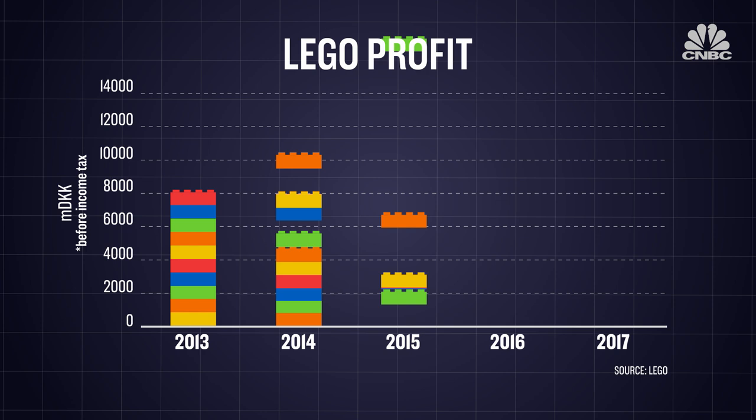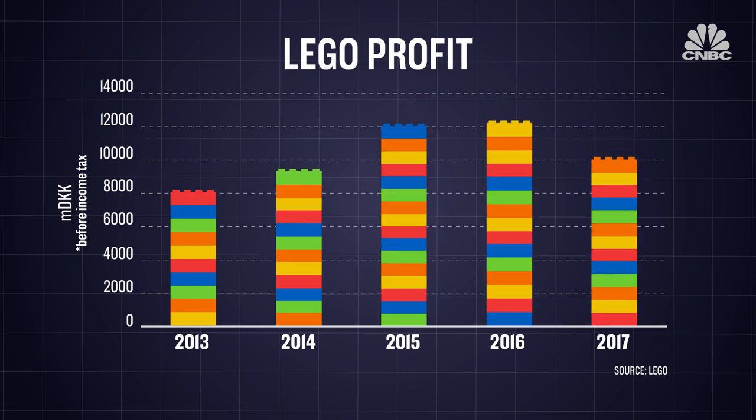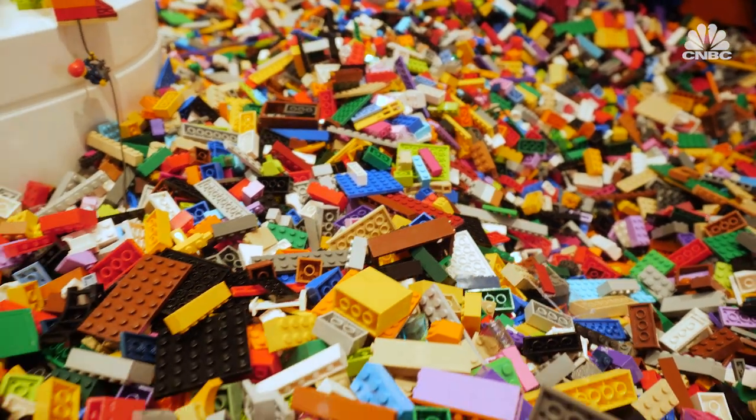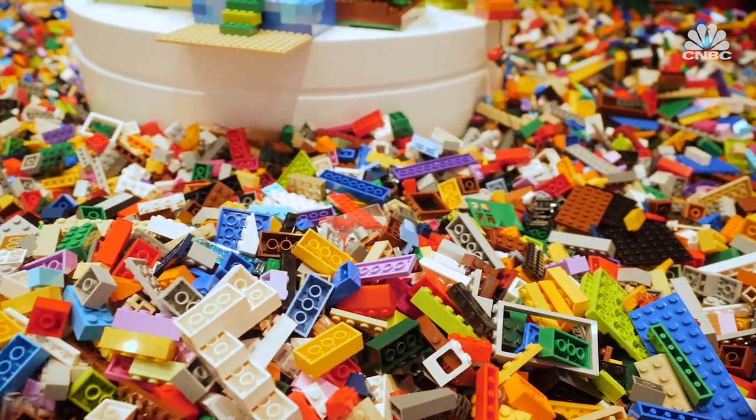But that came to an abrupt halt in 2017, as the company's sales and profits fell for the first time in 13 years, in part because it couldn't sell all the bricks that it had made, which is why the company says it needs another reset.